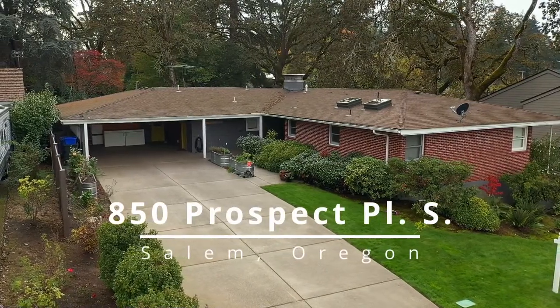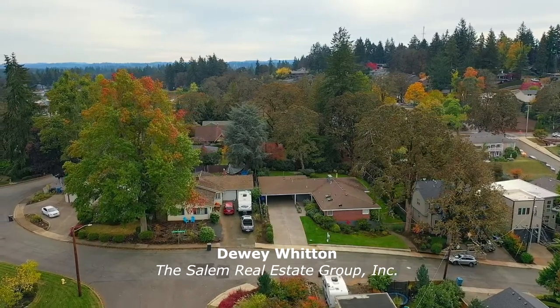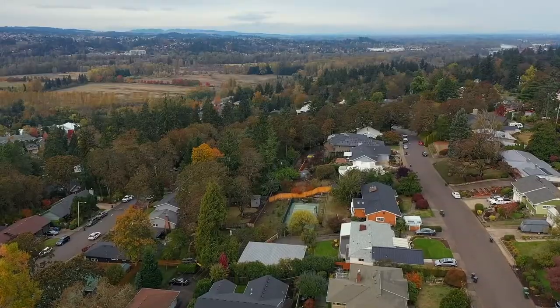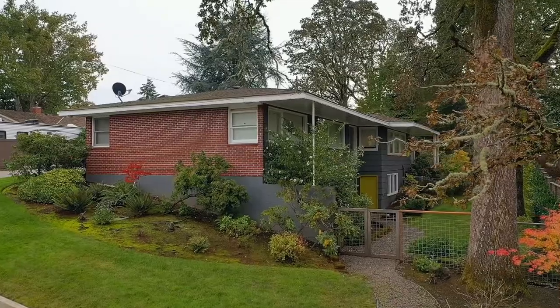Welcome to this classic mid-century ranch located on a large lot in a sought-after South Salem neighborhood. It's ideally located near schools, parks, nature trails, and golf courses, and just minutes to downtown Salem.